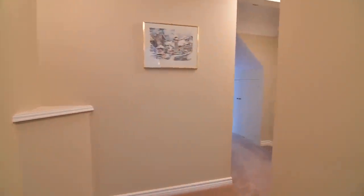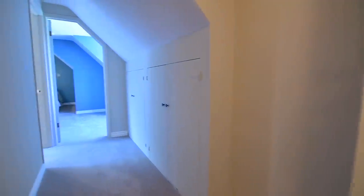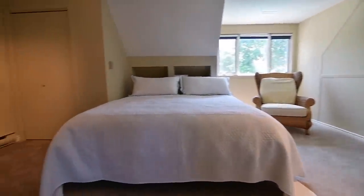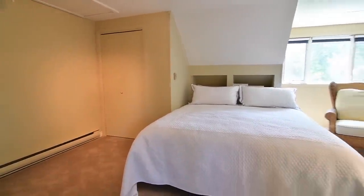Off the main hall is a carpeted side hallway that leads to built-in storage closets, as well as two spacious bedrooms above the garage, both carpeted for coziness, with the first room overlooking the backyard, while the second of these bedrooms enjoys views of the front gardens.